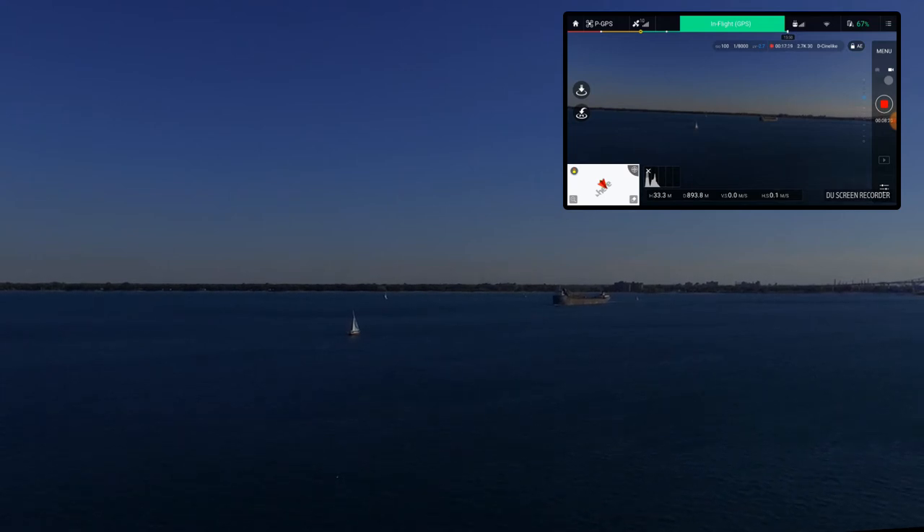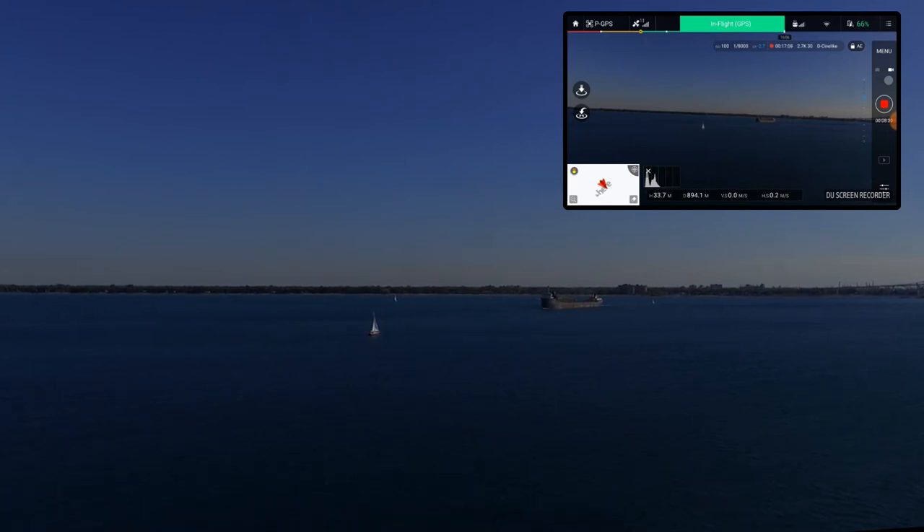If I turn to look at the ship I really lose signal. Still got tons of battery life, so I'm just going to hang out there and see. I might try a time lapse or a hyper lapse with this too.